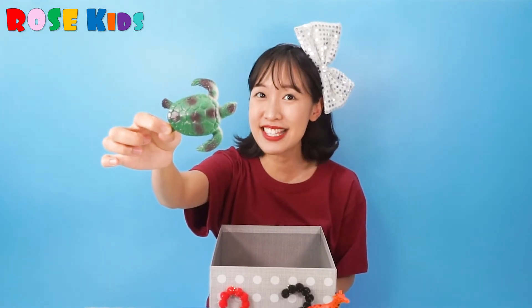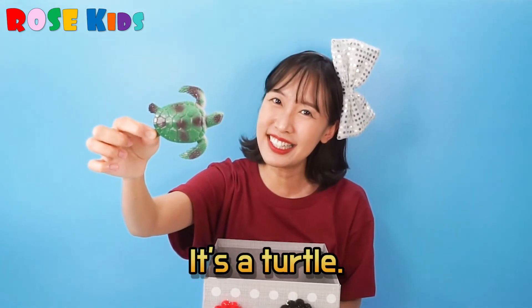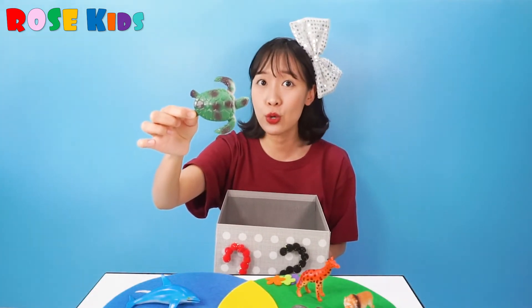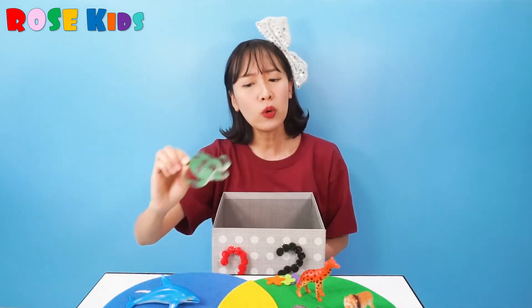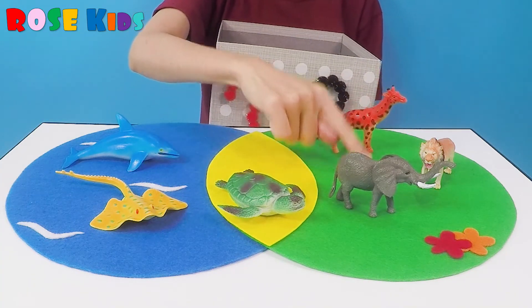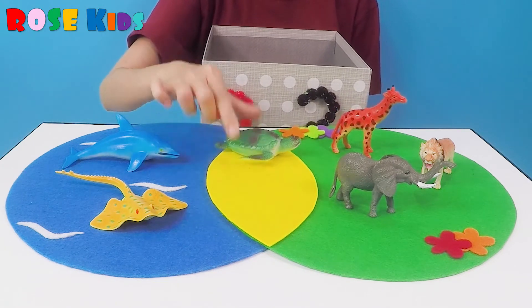What's this? It's a turtle. Turtle can live on the ground and also in the sea. So I can put it between the ground and the sea — the yellow part. Ta-da!